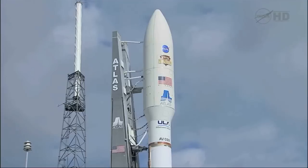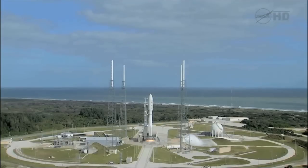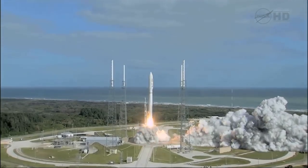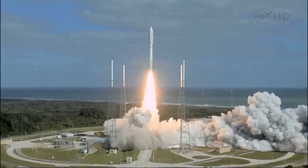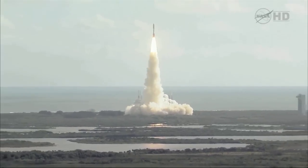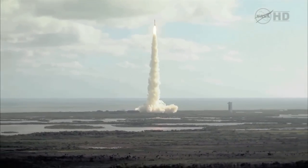T-minus 10, 9, 8, 7, 6, 5, 4, 3, 2, 1. Main engine start, zero, and liftoff of the Atlas V. Five seconds spacecraft set, achieved our targeted roll rate, we have spacecraft separation.